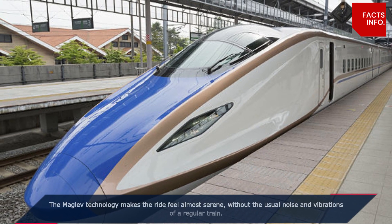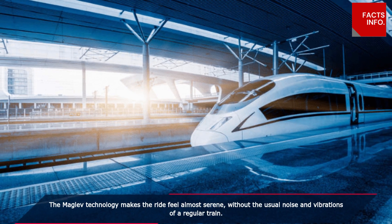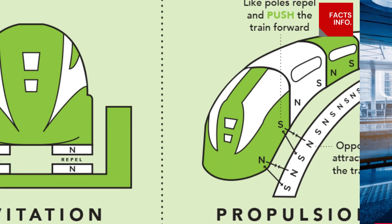Despite its mind-boggling speed, passengers inside experience a surprisingly quiet and smooth journey. The maglev technology makes the ride feel almost serene, without the usual noise and vibrations of a regular train.